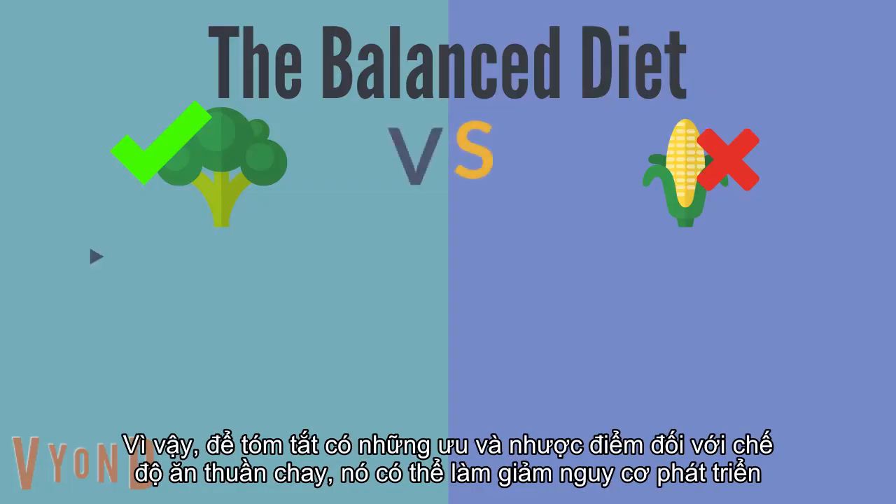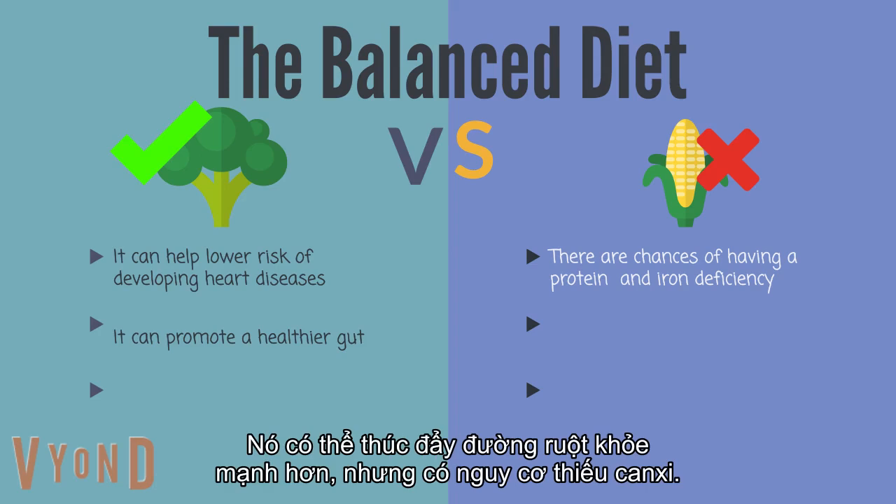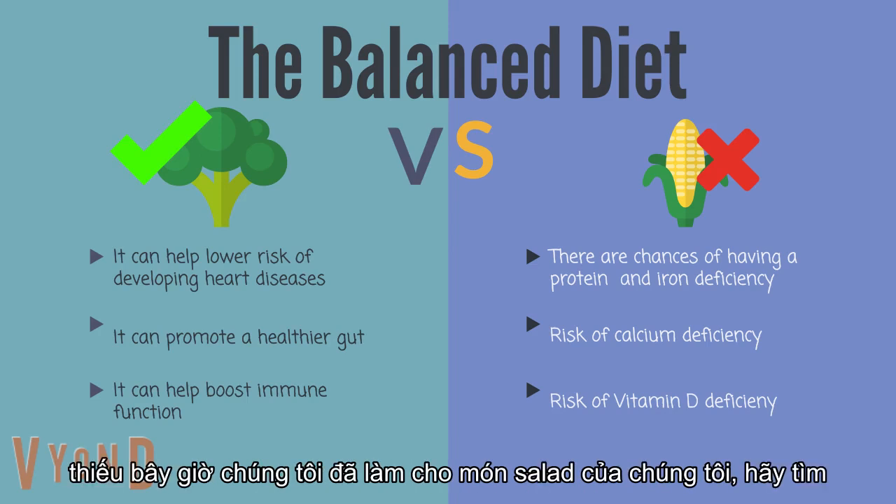So to summarize, there are pros and cons to the vegan diet. It can lower the risk of developing heart diseases, but there are chances of having protein and iron deficiency. It can promote a healthier gut, but there's a risk of calcium deficiency. It can help boost immune function, but there's a risk of vitamin deficiency.